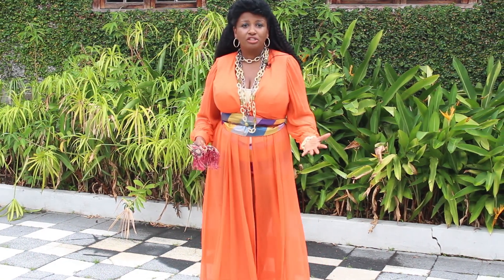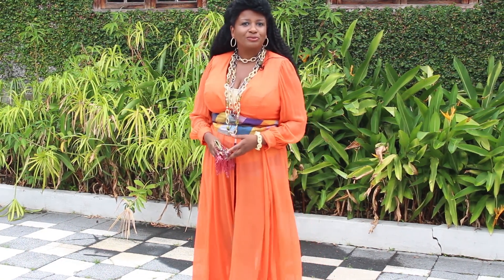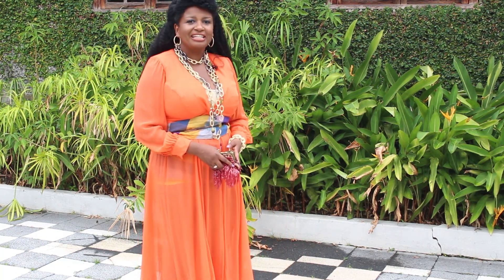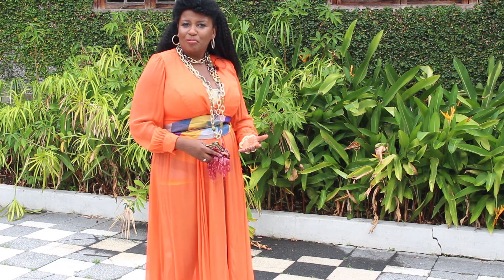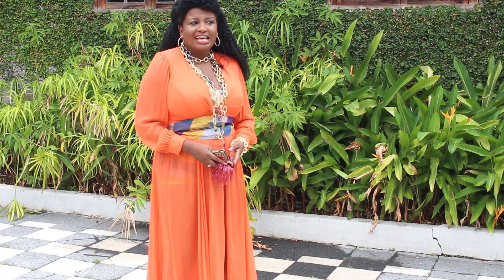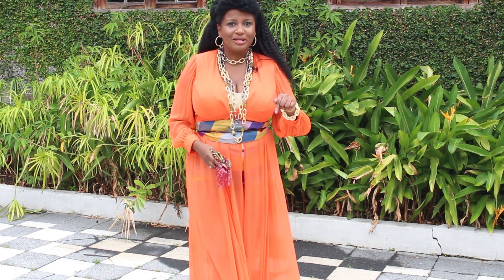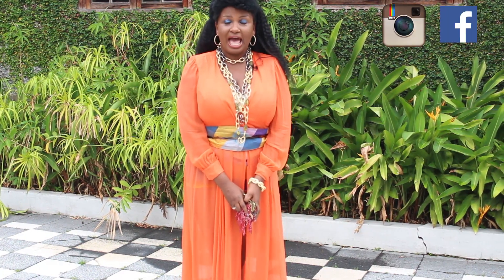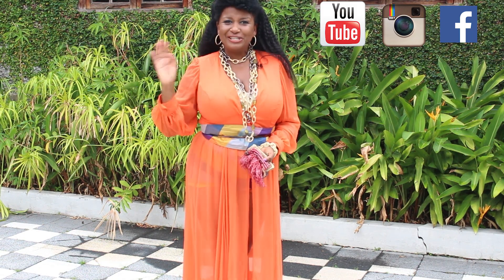That's it. I hope you liked this video. I really wanted to show you in this style capsule how I would take three casual outfits and yet make them elegant, fun, or downright sexy. Tell me in the comment box below — how do you take a casual outfit and glam it all up? Don't forget we are on Instagram and on Facebook, and you can follow us on YouTube or on our blog. See you next time and thanks so much for watching.